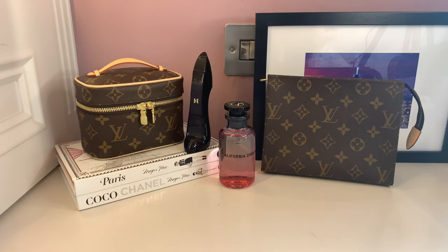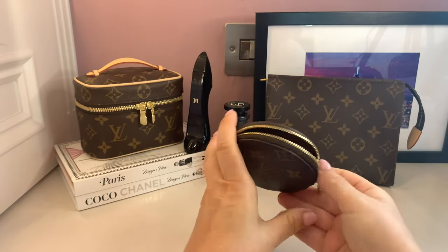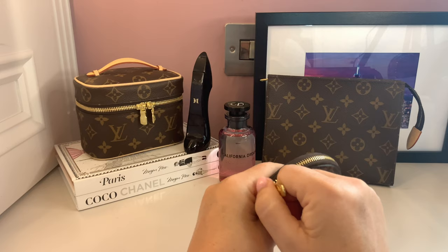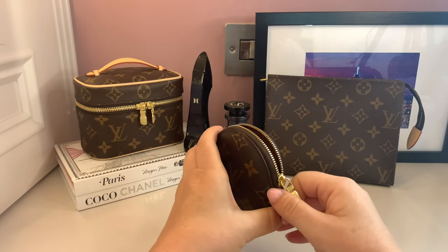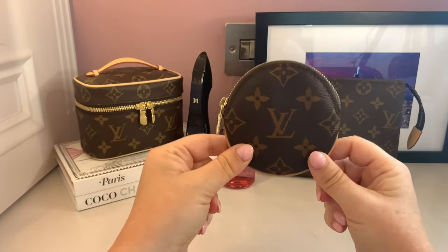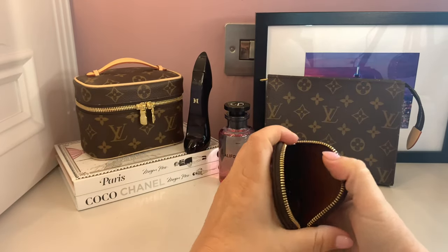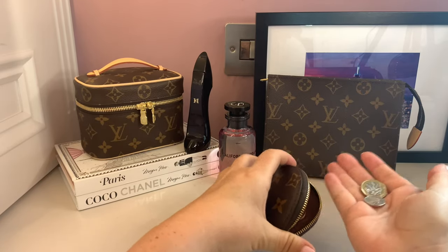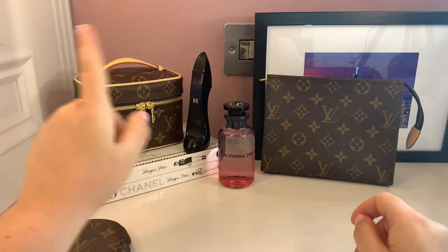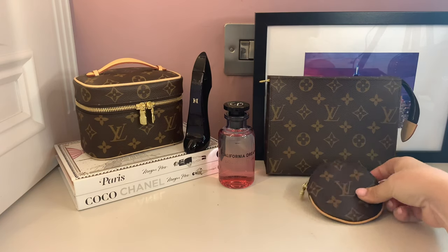Number five on my most used SLGs is the Louis Vuitton coin purse. You can see there are coins in it — it's exactly what it's meant for. We do still use coins quite a bit here, though there are fewer at the minute. It stays in my bag generally. I don't like putting coins in my main purse because it can stretch and stain it. This gives very easy access to get coins in and out.